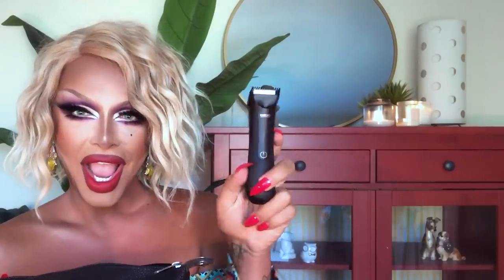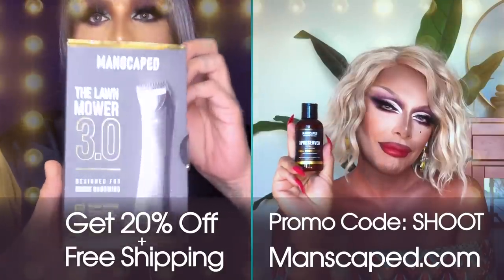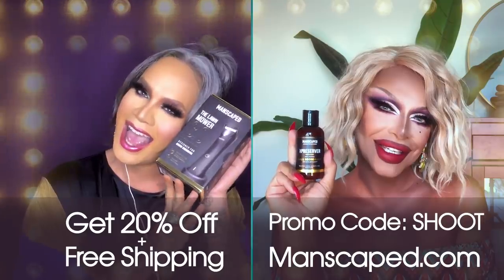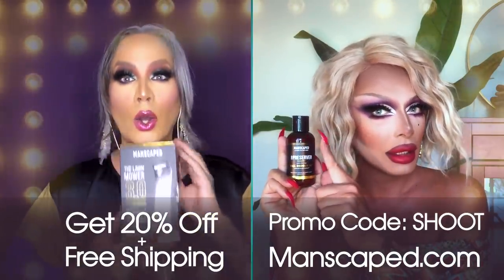The Perfect Package 3.0 — Manscaped has provided you with this little bottle of crop preserver. Keep the pH down and the funk away. Anti-chafing ball deodorant made without sulfates, parabens, or dyes. It comes in the Perfect Package 3.0 along with a Manscaped mower with a ceramic blade so it doesn't snag or nip. Get 20% off and free shipping when you use the promo code 'shoot' at manscaped.com.